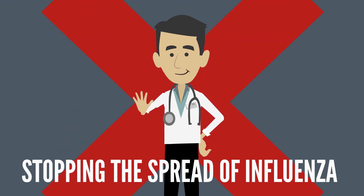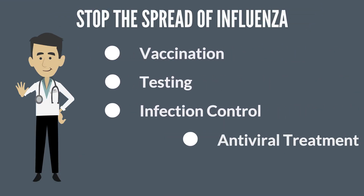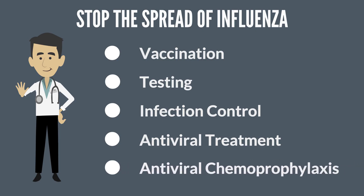Stopping spread of influenza and other infections in long-term care facilities requires a multifaceted approach that includes vaccination, testing, infection control, antiviral treatment, and antiviral chemoprophylaxis, which is the use of antivirals to prevent infection.